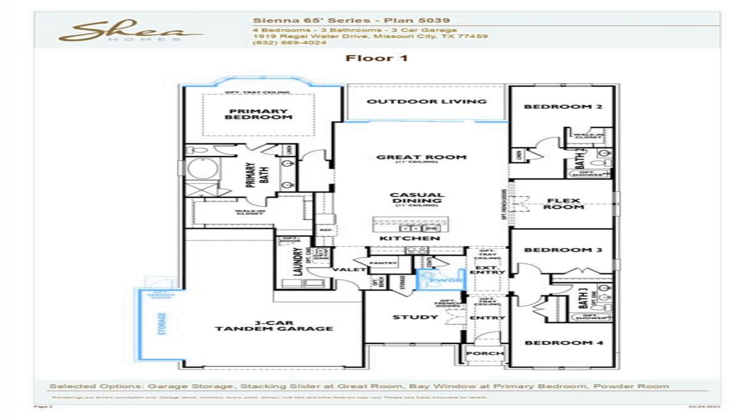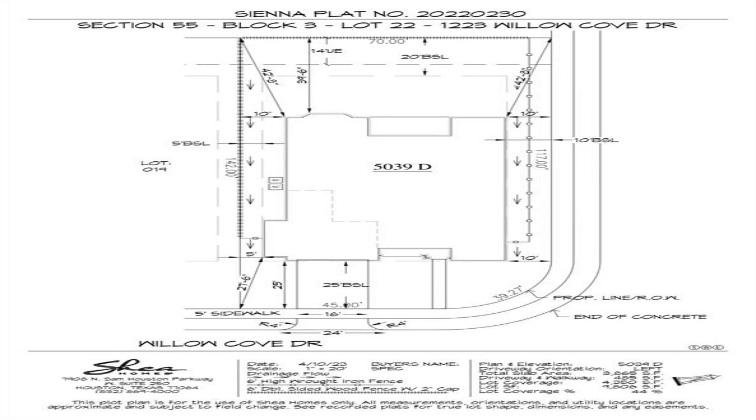For the cook in the home, we have upgraded stainless appliances with double ovens and a five-burner gas cooktop, quartz countertops, a walk-in pantry, and lots of cabinets.